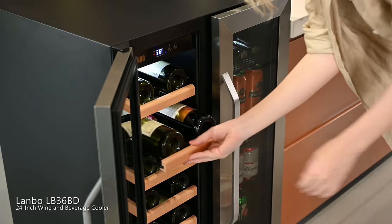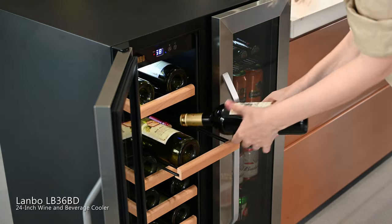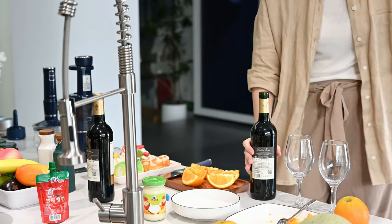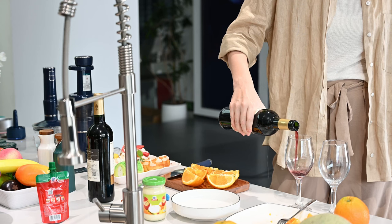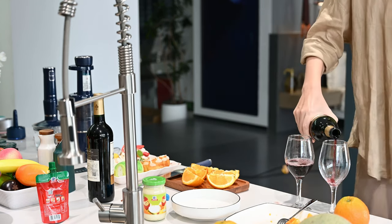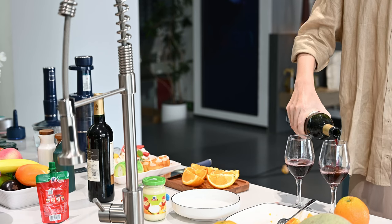Tonight we're having dinner with family, and what better way to enjoy a delicious dinner than to share one or two bottles of our favorite wine and beverages. Whether sitting at the dinner table or outside taking in the view, a nice chilled drink in hand is always a good time.